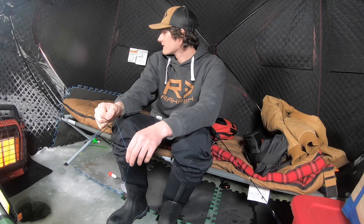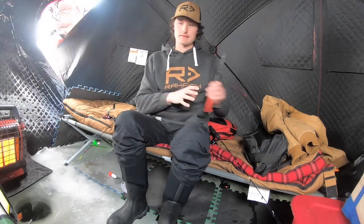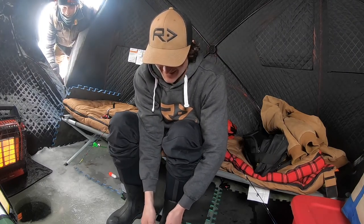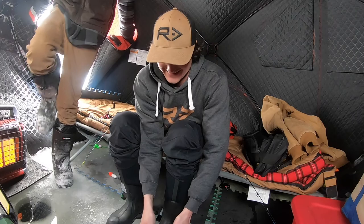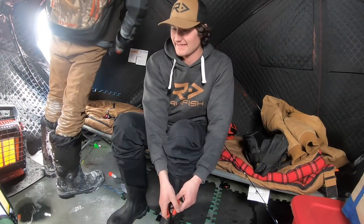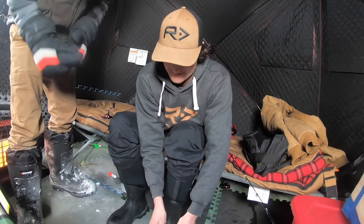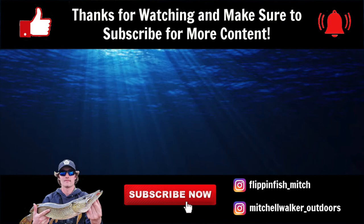How's that? You can watch the GoPro footage if you want. I'll see you next time.